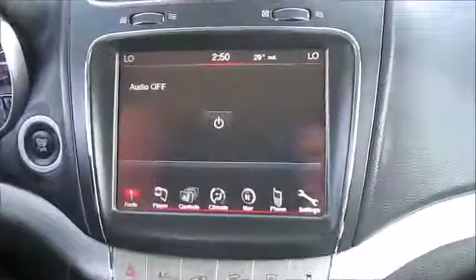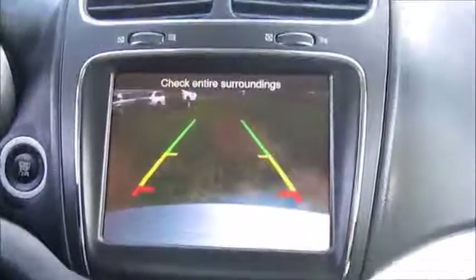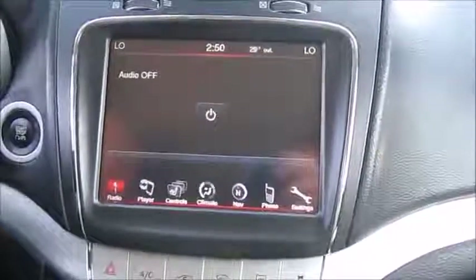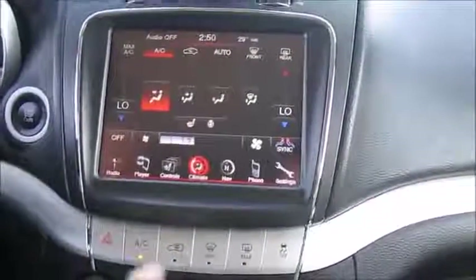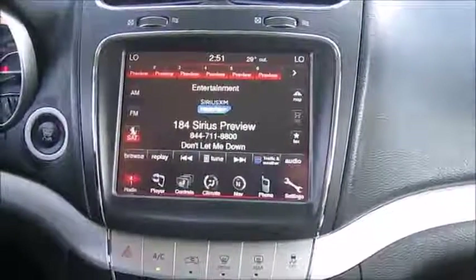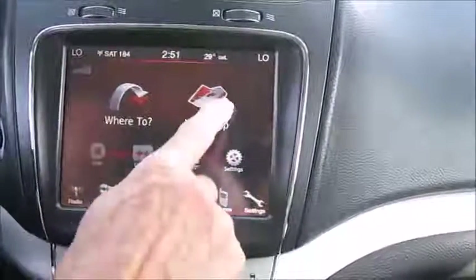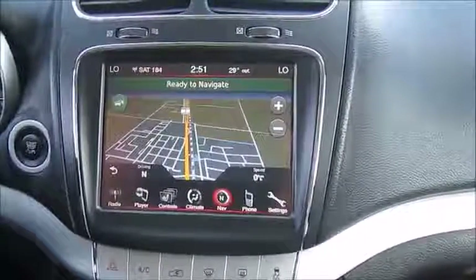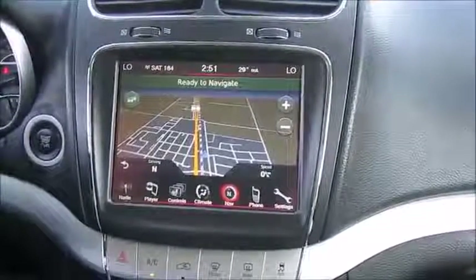Moving to the center here, this particular unit has a backup camera, as you can see, and those grid lines will move backwards and forwards. It has dual climate controls on this touchscreen, which you can also control from down below. It has AM/FM radio and is Sirius satellite equipped. This unit also has a navigation feature — you can view a full map view, put addresses in to find places in the big city, and it has a feature that says "take me home" so it will navigate you back to your programmed home address.